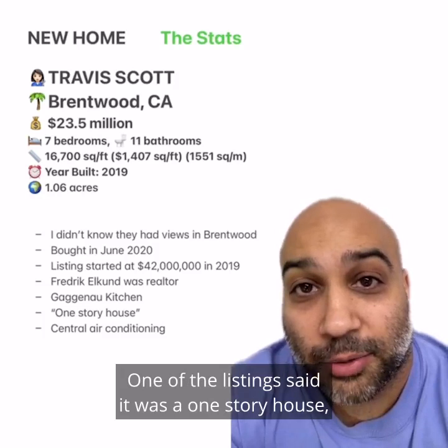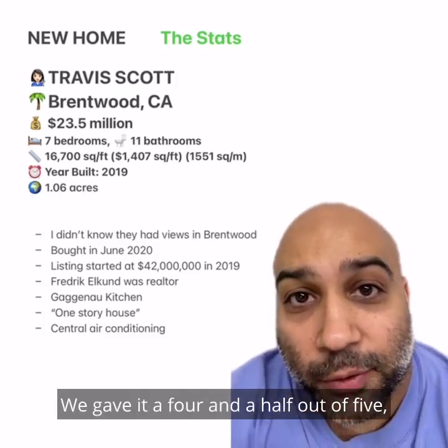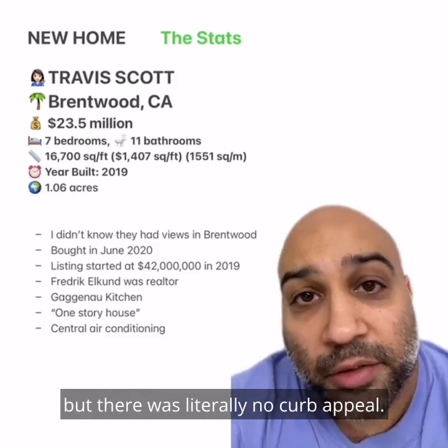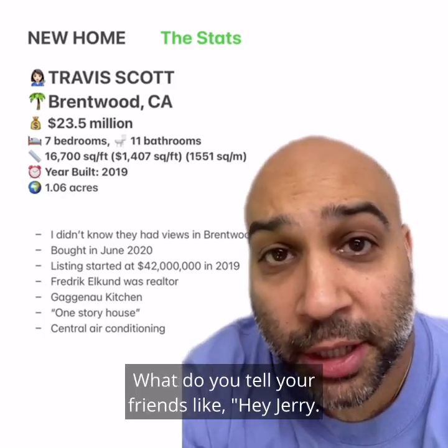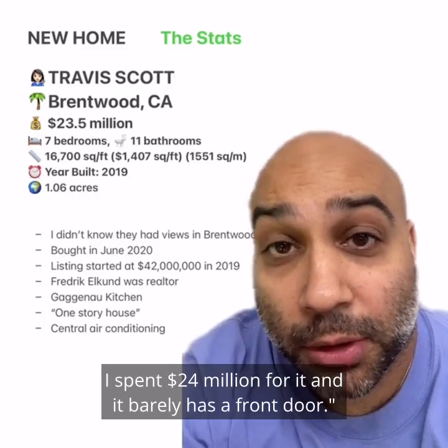One of the listings said it was a one-story house, which was funny to me. We gave it a four and a half out of five — it was pretty perfect, but there was literally no curb appeal. And for $24 million, we need to have curb appeal. What do you tell your friends? Like, hey Jerry, this is my new place. I spent $24 million for it and it barely has a front door.